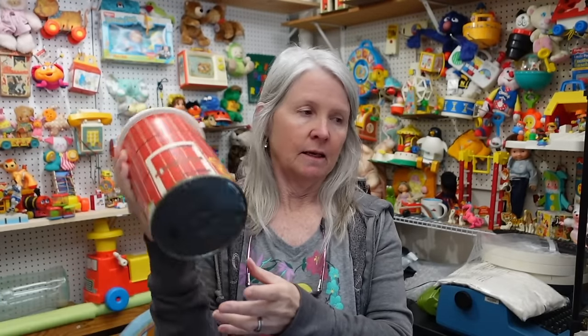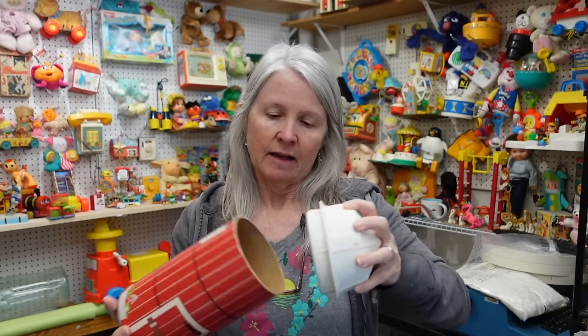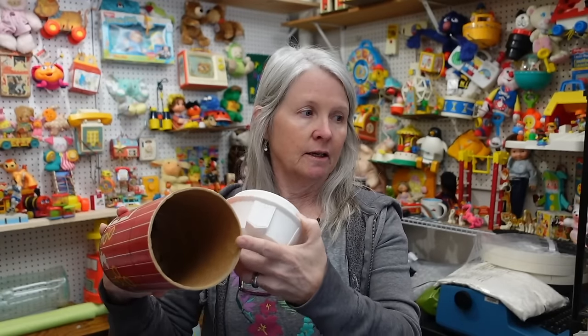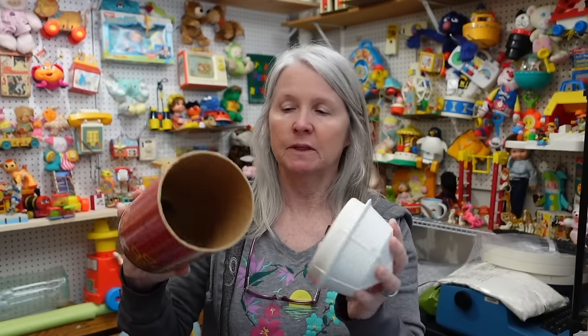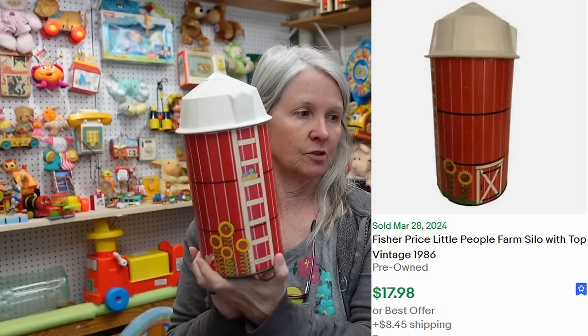This must have been fifty cents. It goes to a vintage Fisher Price Little People farm set. A lot of times this cardboard piece is damaged - children have colored on it - but this one seemed to be in really good condition. Around the edges it often gets torn up, so I went ahead and grabbed it. It's going to be a replacement piece; I'm hoping like eight to twelve dollars for it.